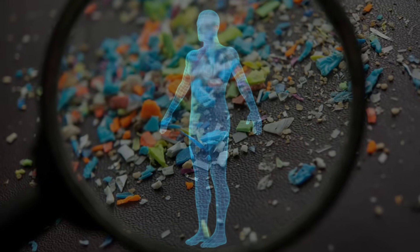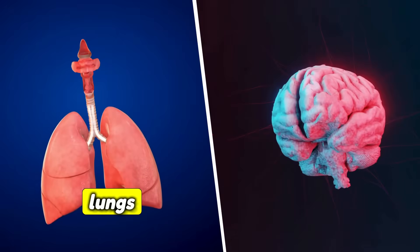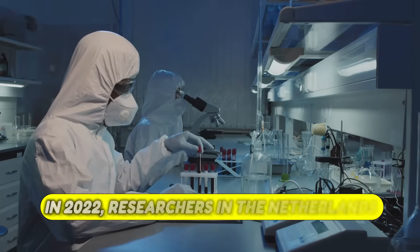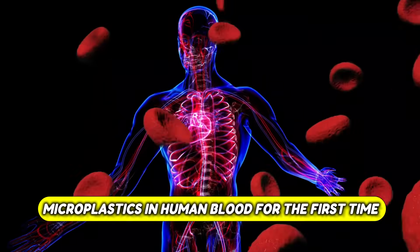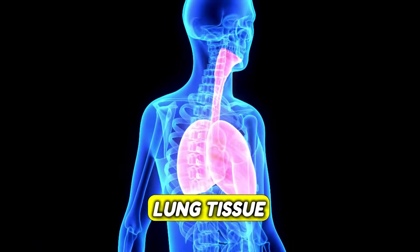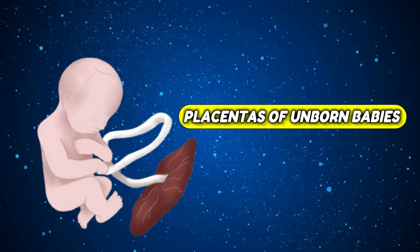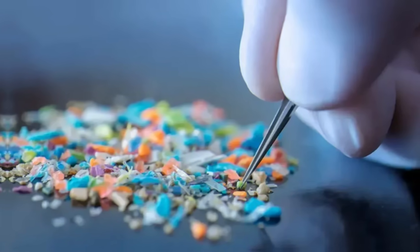Right now, there are tiny pieces of plastic inside you — not just in your stomach, but in your bloodstream, your lungs, and maybe even your brain. In 2022, researchers in the Netherlands actually detected microplastics in human blood for the first time. Other studies have found them in lung tissue and even in the placentas of unborn babies. The scary part? You probably put most of them there yourself without even realizing it.